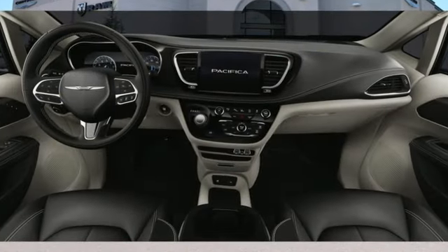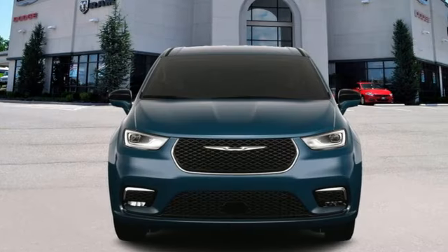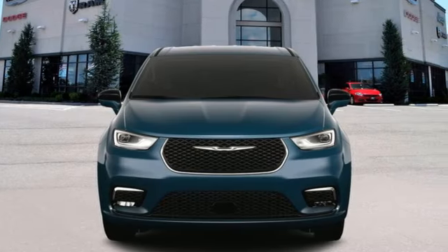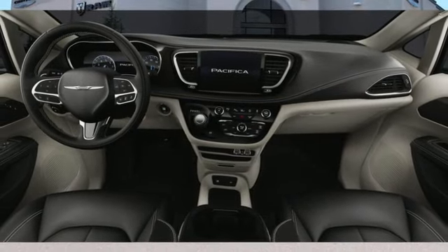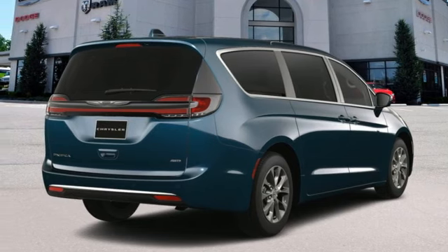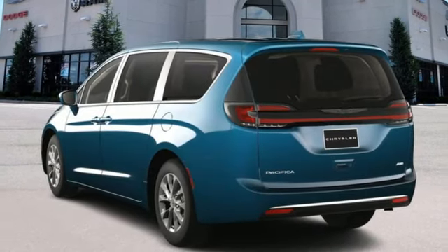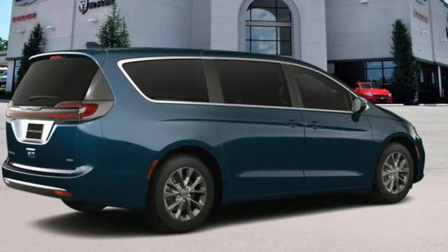It comes with all the amenities you need: rear parking sensors, doors and push-button start proximity key, dual zone climate control, streaming audio, automatic transmission, heated steering wheel, wireless phone connectivity, AM-FM satellite radio, self-sealing all-season front and rear tires, four-wheel drive, and V6 engine.